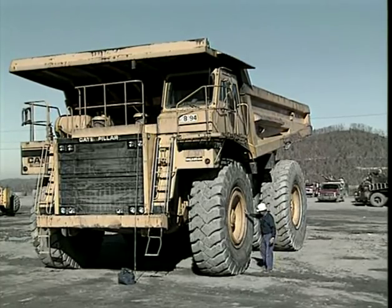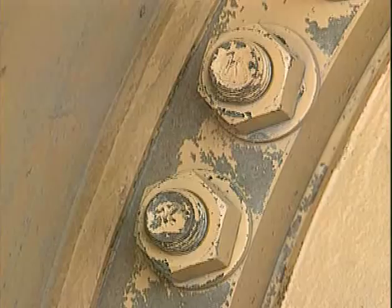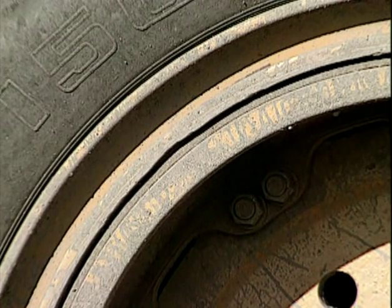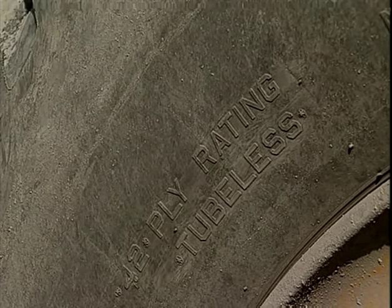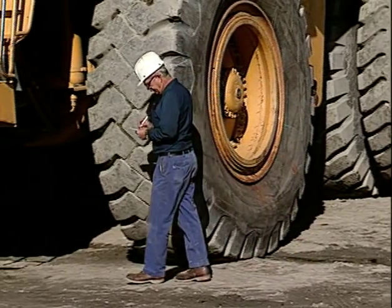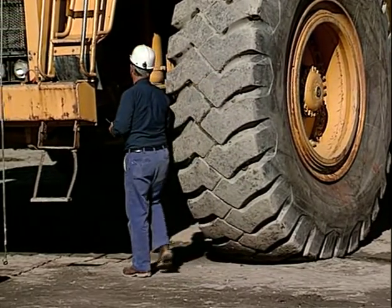You begin your pre-operation inspection with a thorough check of tires and wheels. Look for loose or missing lugs or cracked or bent rims. Check rims and rings to ensure they're not mismatched. Check the tires for exposed plies, deep cuts, bulges, and abnormal wear. Also, look for proper inflation because low tire pressure can cause poor steering response, overheating, or a blowout. Check the engine compartment for trash, tools, rags, and anything that could jam controls, damage the engine, or cause a fire.